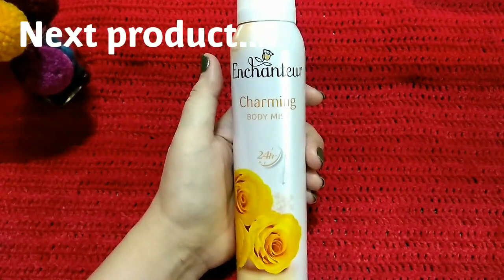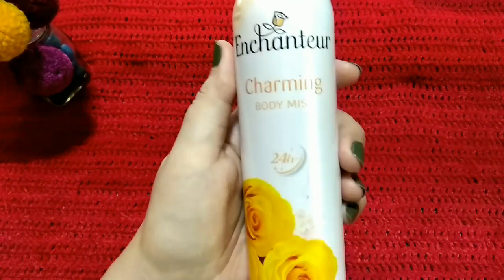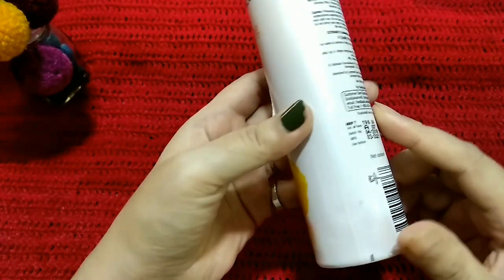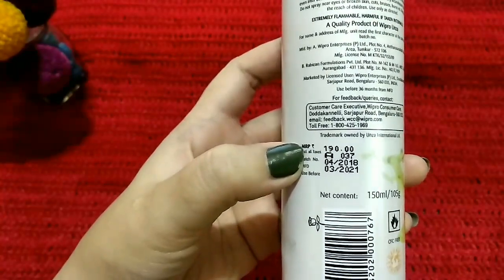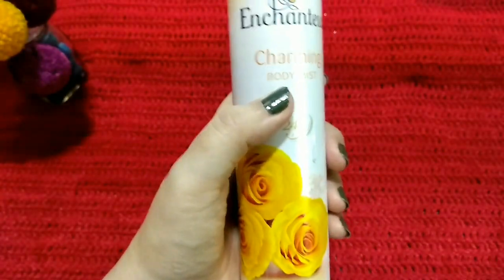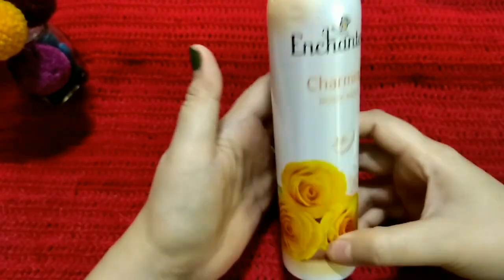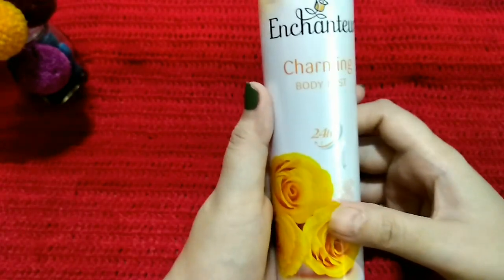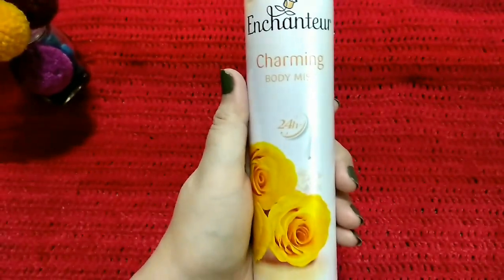This is the Enchanteur — or 'Enchantor' as we pronounce it here — Charming body mist. It says 24-hour, but I really don't rely on that claim. The MRP of this one is 190 rupees but I only paid 162 rupees because of the discount. This is my favorite scent from their body mist range — the lightest one, and you can never go wrong with it. It's kind of difficult to explain the scent, but it has a summery kind of vibe that anyone would love. When you spray it, it lasts for a few hours, though not that long.